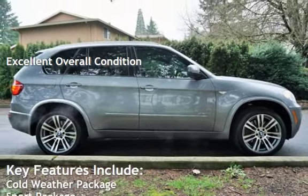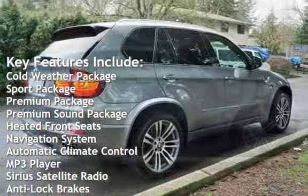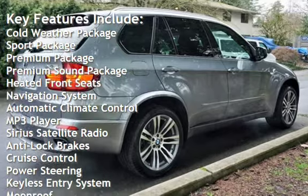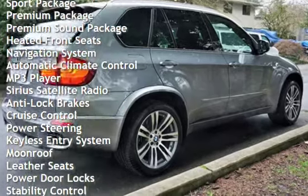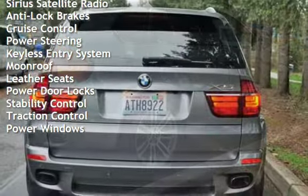Key features include: cold weather package, sport package, premium package, premium sound package, heated front seats, navigation system, automatic climate control, MP3 player, and Sirius satellite radio.